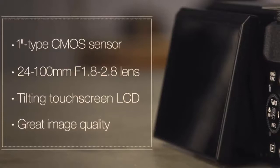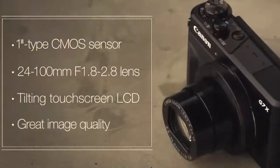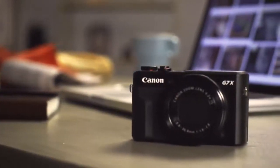Our favorite thing about this camera is its capability to shoot up to 8 frames per second at continuous shooting, which is very helpful for those looking to record fast action sports. Sharing content is also a very easy experience — the camera comes with Wi-Fi and NFC for seamless pairing and wireless data transfer, so you won't have to plug in your camera via USB to transfer videos or images.